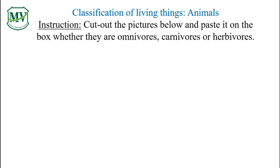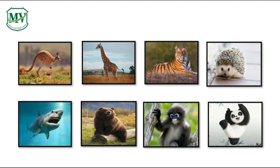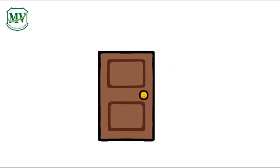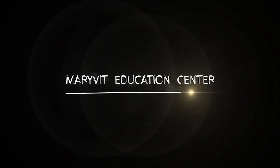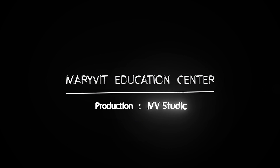Now, get your scissors and glue and cut and paste the pictures below the worksheet in the correct box where they belong. Bring your work on the first day of class. Bye-bye and see you next episode!